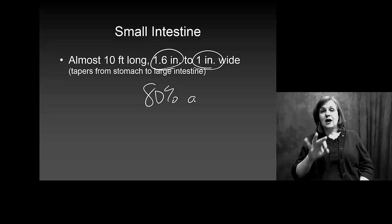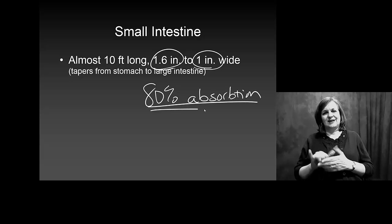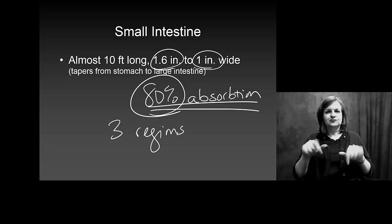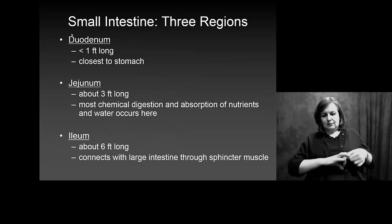80% of your body's absorption of nutrients occurs here. This is the place. It has three separate regions to help break down different things and to have different functions.